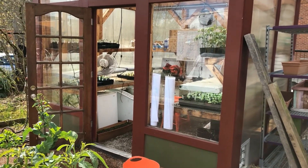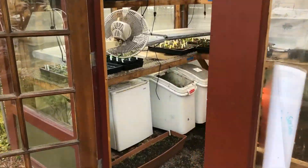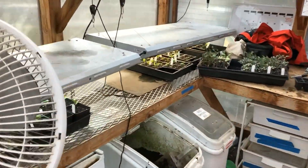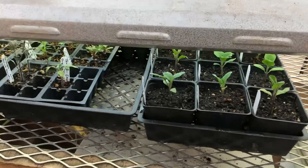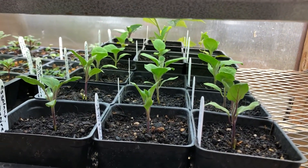We have tons of seedlings in our greenhouse. And this is the part that just feels so criminal to be keeping to myself because — oh — the cutest little babies. These are some little baby eggplants.